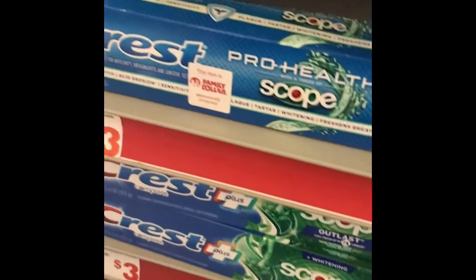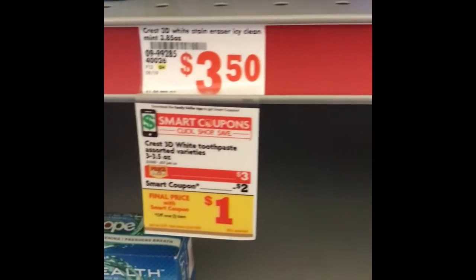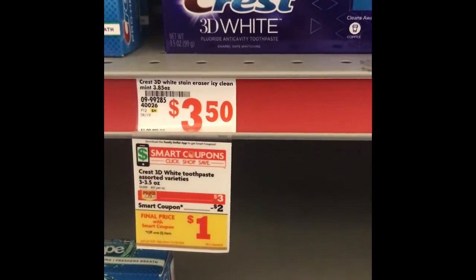We're going to grab the Crest toothpaste that is priced at $3. We're going to grab one and use our $2 off digital, which as you can see right here, is going to make it a dollar. So we're going to grab one and put it in the cart.